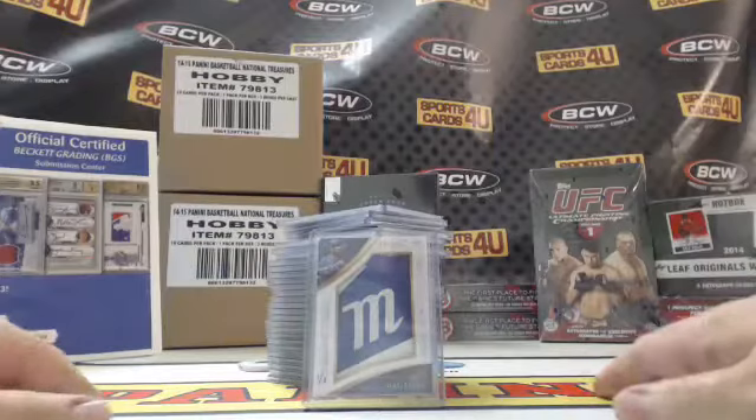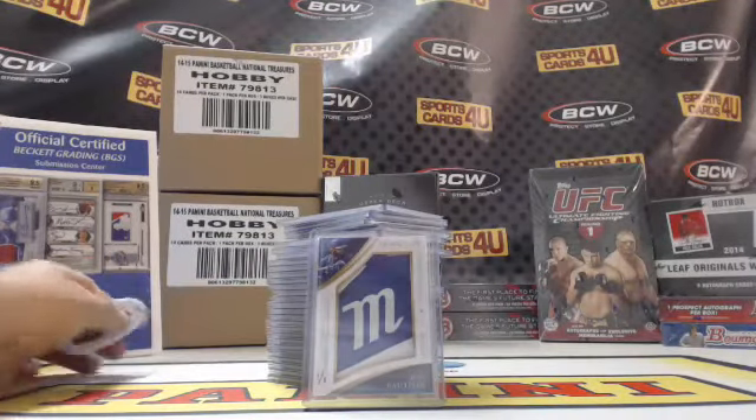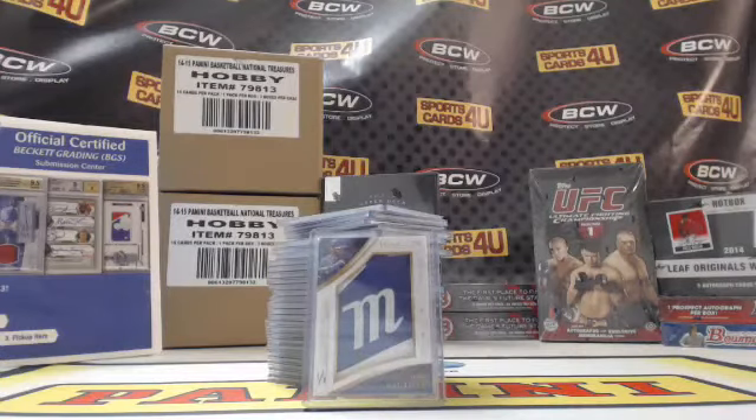Alright guys, that's the break and the recap. These will ship out tomorrow — I'll put the video up on YouTube. The other four boxes from the case will be tomorrow night. Later tonight: National Treasures Basketball, it's a dual case, and Bench Warmer Sin City. Thanks for joining, thanks for watching — see you later.